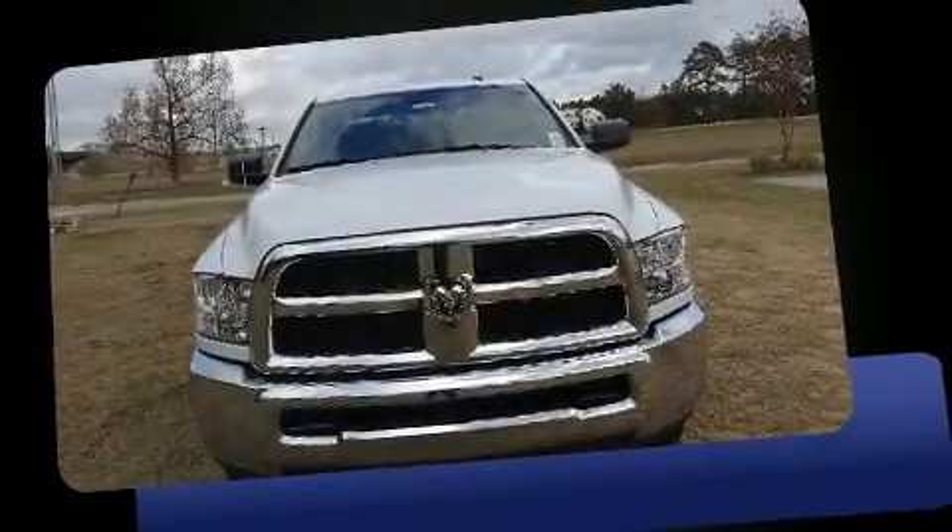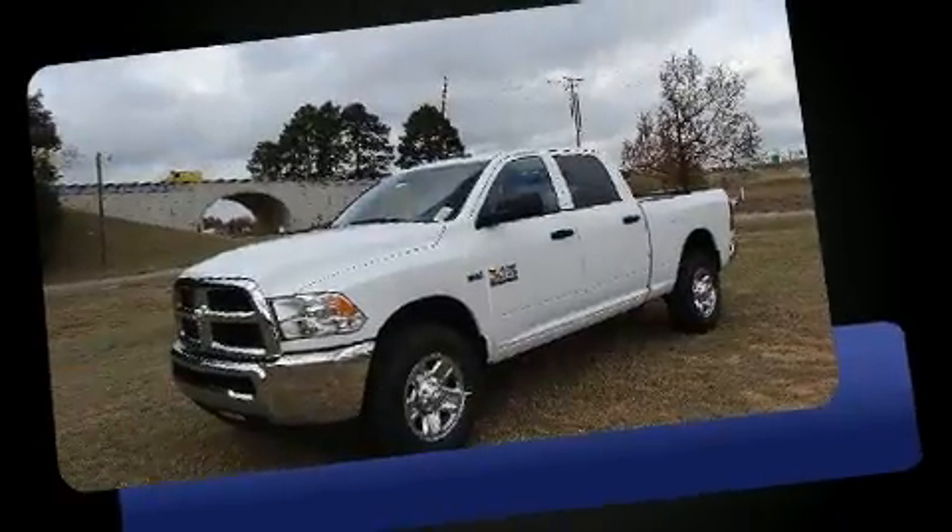Come test drive this 2017 Ram 1500. This four-door, six-passenger truck offers the latest in technological innovation and style.